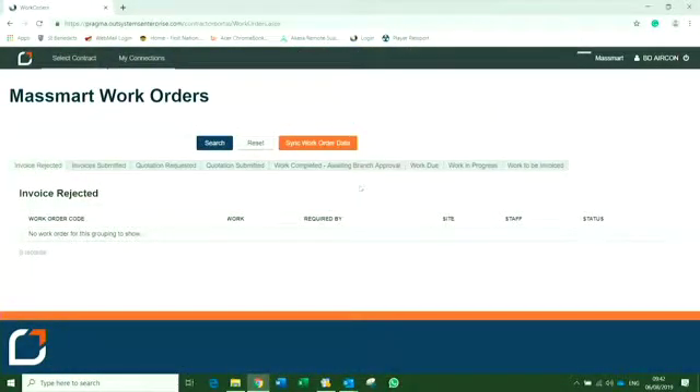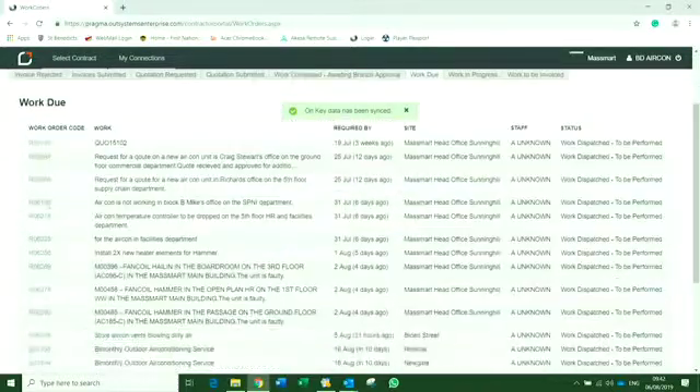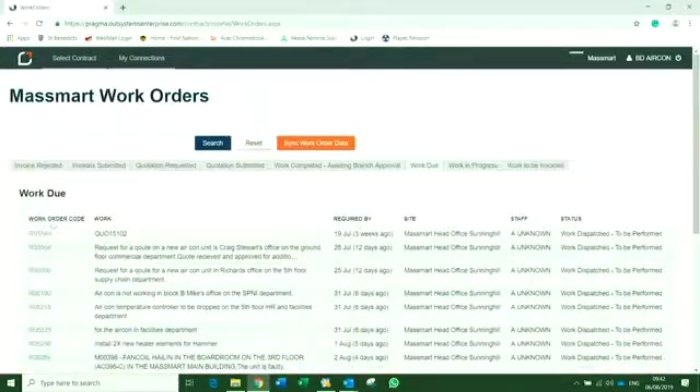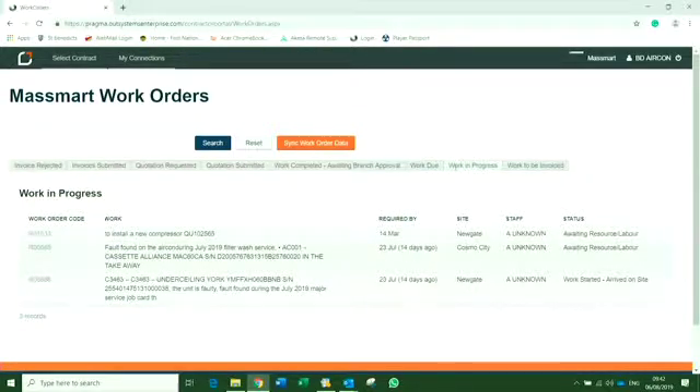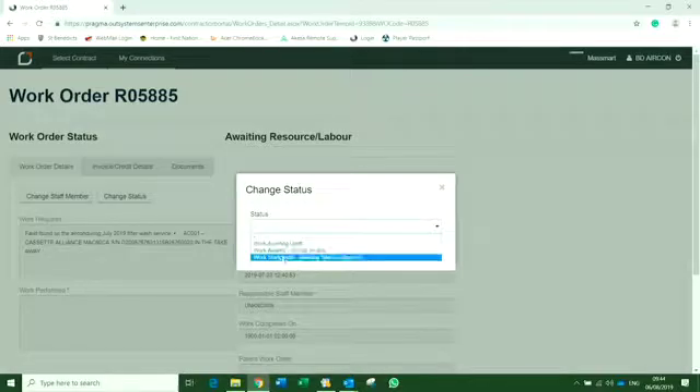This is what your contractor's portal will look like. Please click on the orange button to synchronise any work orders that might be pending. See the notification at the top telling you that your work orders have been synchronised. Click on the 'work due' tab — this is all the work that has been sent to you but not yet done. Click on the 'work in progress' tab. Since the work has now been completed on site, please double click on the work order code. This will bring up the work order and what work we asked you to do. Change the status to 'work completed' and save.